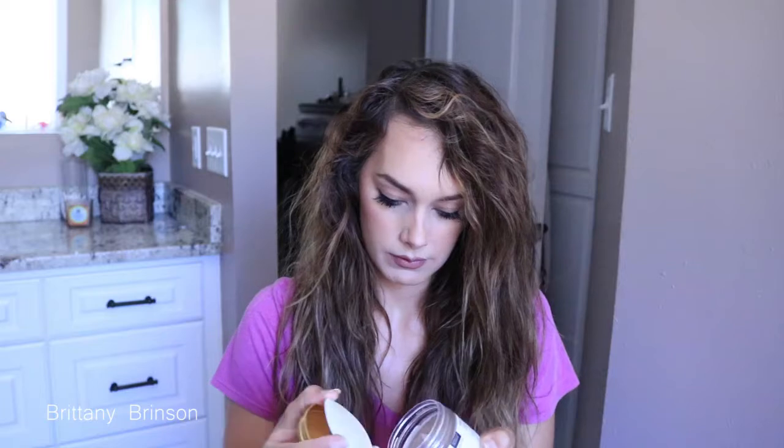The next thing I have is a moisturizing two-in-one body butter and coffee scrub. I may not like coffee but sometimes I really enjoy the smell of it. This one is coconut rum scented and it's made with organic coffee, shea butter, sugar, and essential oils — it smells so good!